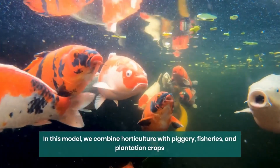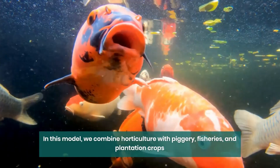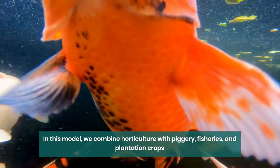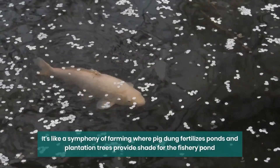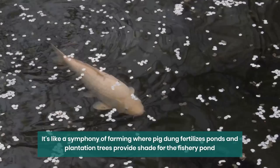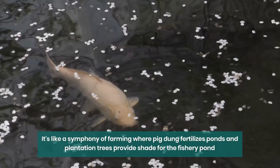Now, let's take a look at a few exciting models of Integrated Farming Systems. Model 1: we combine horticulture with piggery, fisheries, and plantation crops. It's like a symphony of farming where pig dung fertilizes ponds and plantation trees provide shade for the fishery pond. Everything has a purpose, and nothing goes to waste.